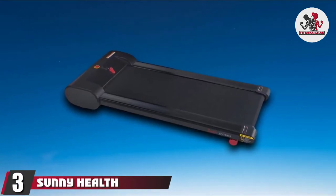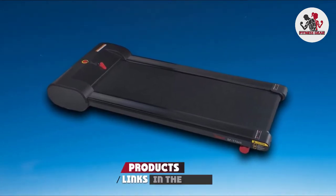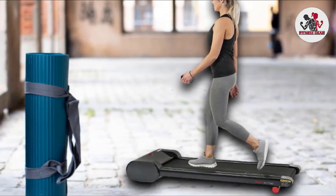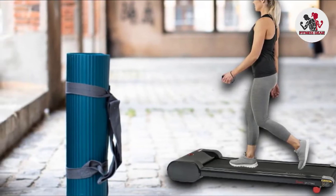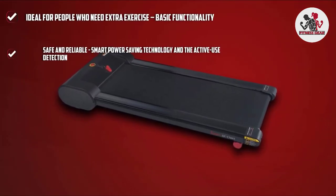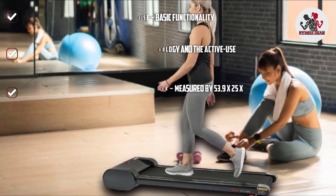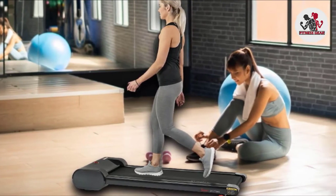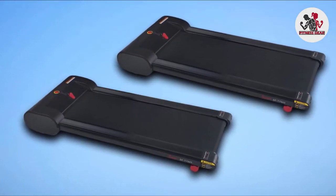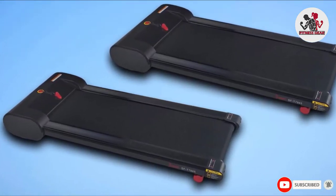The number three position is held by the Sunny Health and Fitness Walk Station Slim Flat Treadmill. If your room has a low ceiling, this low-profile treadmill by Sunny Health and Fitness is your thing. There's about a 1.5-inch lift from the floor, which is by far safe for a low-ceiling equipped with a ceiling fan. Even if you're a tall person over 6 feet in height, it easily slides under a stand-up desk. This one would be best for someone who needs light exercise during the day, as it's pretty basic. But we do appreciate its safety features, including the smart power-saving technology and the active use detection. If you're looking for a small under-desk treadmill that is both safe and functional for a low-ceiling room, the Sunny Health and Fitness Walk Station is it.